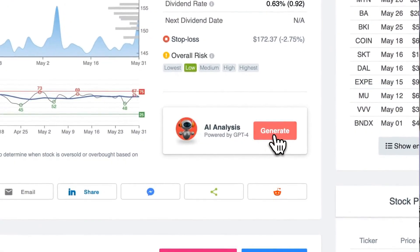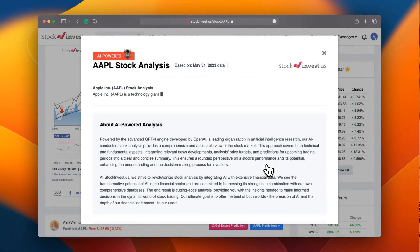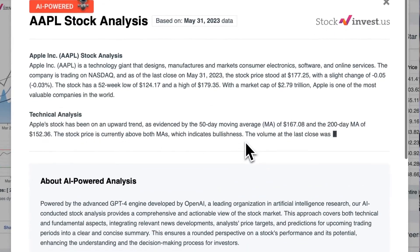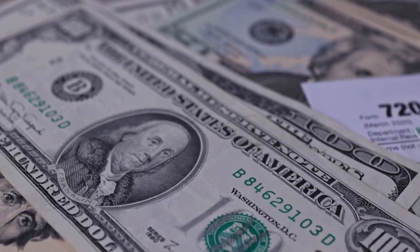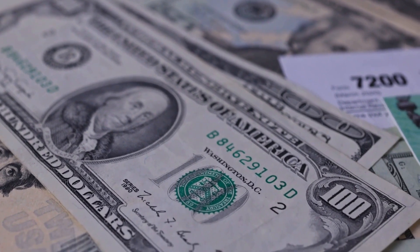Enhance your trading decisions by trying our newly launched AI stock analysis tool powered by GPT-4 at stockinvest.us. Tap into the power of AI and get free price predictions and deep analysis for anyone among 25,000 companies worldwide. Please note that this video is for informational purposes only and should not be considered as financial advice.